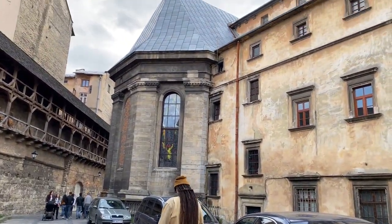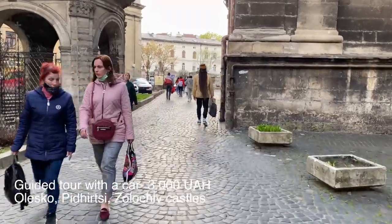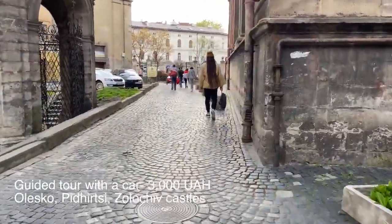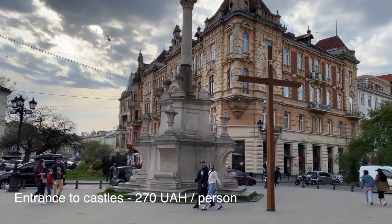Let's draw the line. A guided car tour was 3,000 hryvnias for the whole day — we saw the Olesko, Pidhirsky, and Zolochiv castles. The tour started at 9 in the morning and finished almost at 6 p.m. To enter the castles, we paid 270 hryvnias each, including the tour guide.